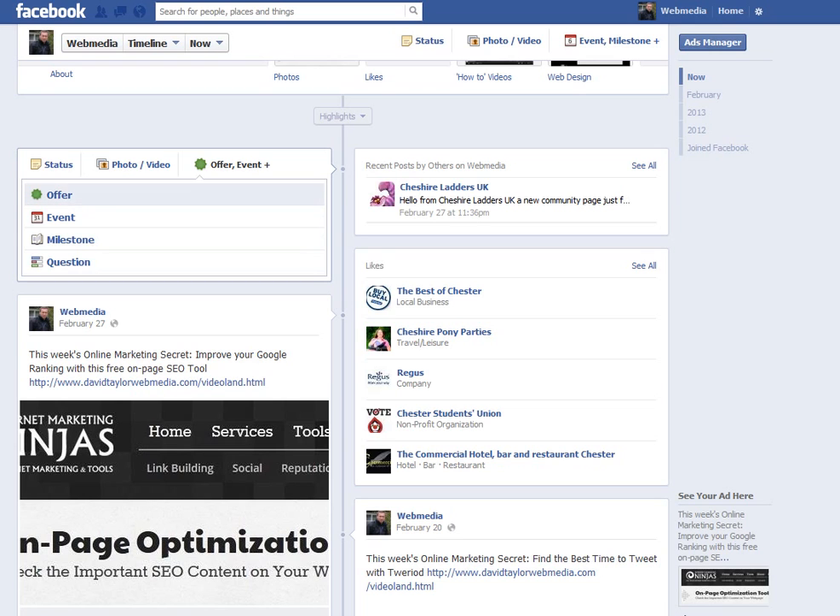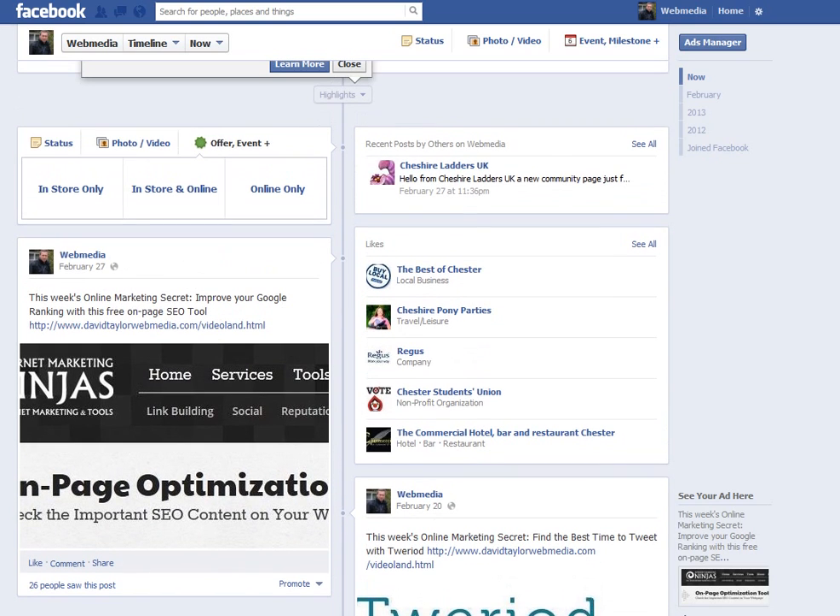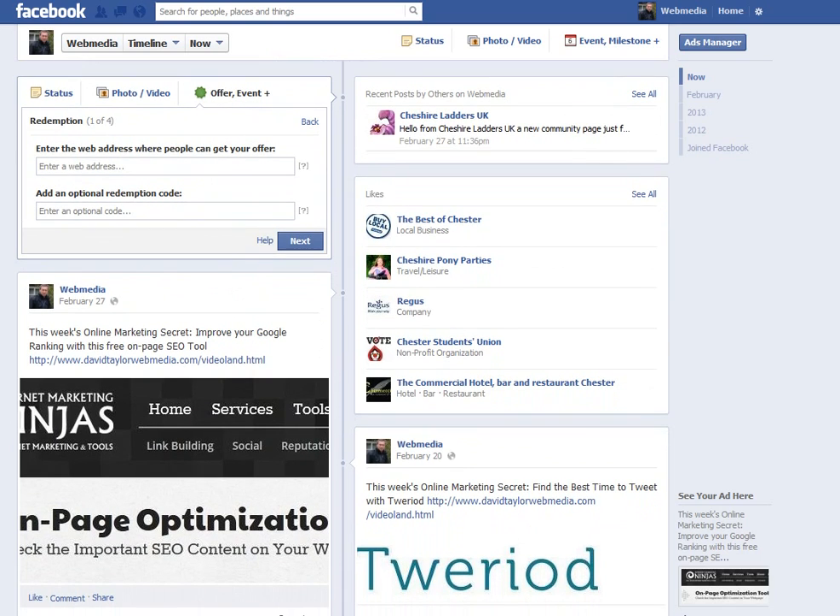Offer is definitely new. Basically this is a promotion opportunity for you to offer your Facebook fans some kind of promotional code. If you click on offer, you'll get three options: in store only, in store and online, or online only. And if you click online only, it will ask you for the page address where the promotional offer is.